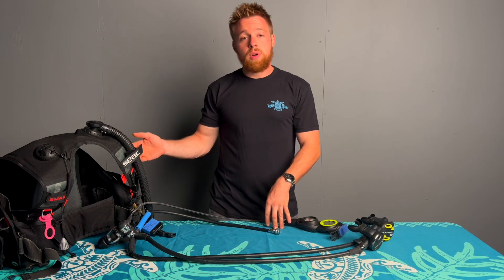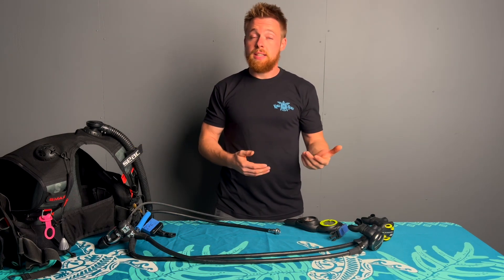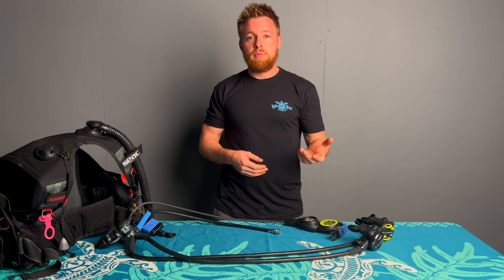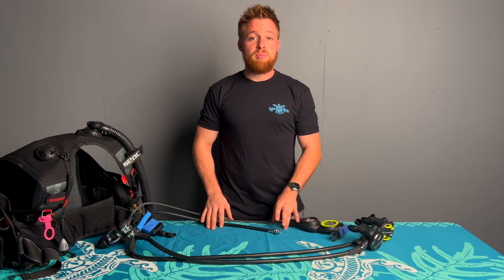On your BCD, we're going to check things to make sure the BCD inflates, deflates, holds air, and doesn't auto-inflate. That can also come from the breakdown of the O-rings over time.